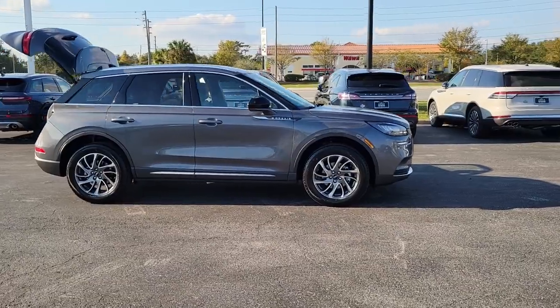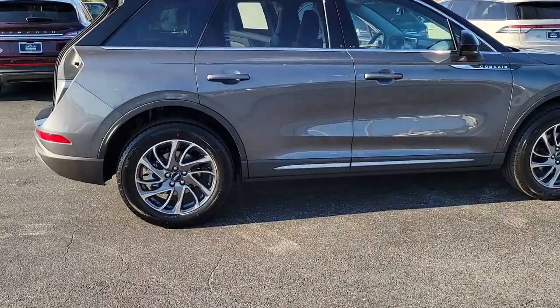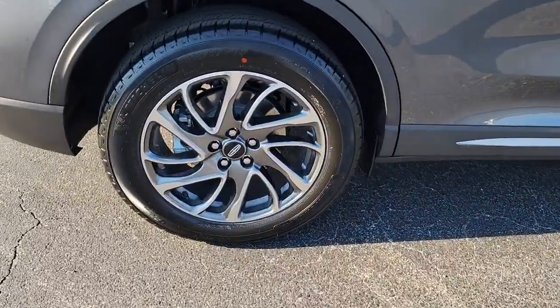Wrap yourself in the luxury of its premium interior, feel the security of its driver assist safety tech, and enjoy the capability and convenience of this can-do SUV.